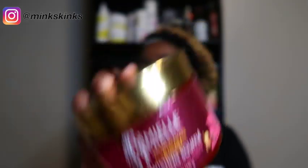This is what the product looks like, so if you are interested to see how this product works on my hair, then stay tuned. I am working through my stash — okay, I'm proud — and I decided to go ahead and pull out this twisting soufflé just because I wanted to try something with my hair.